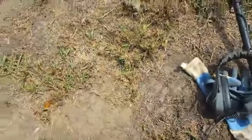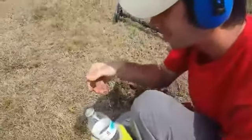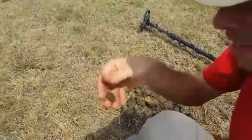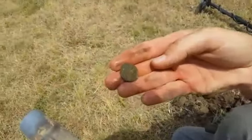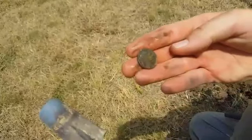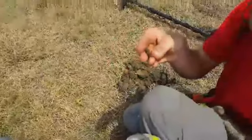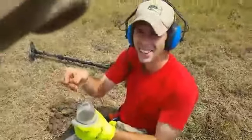Also, the pull tab finder just got himself a 1915 Buffalo nickel. It's rough, but everything comes rough out of this soil. The date is about the best looking thing on it. Congratulations!